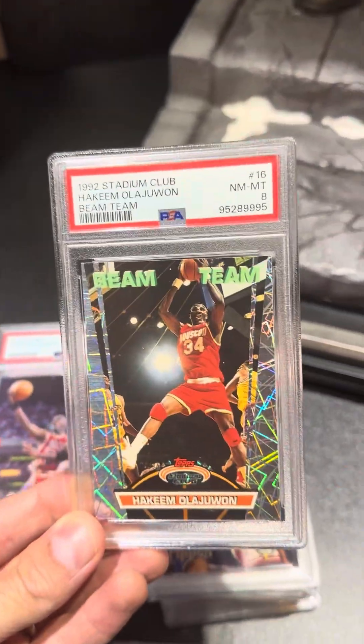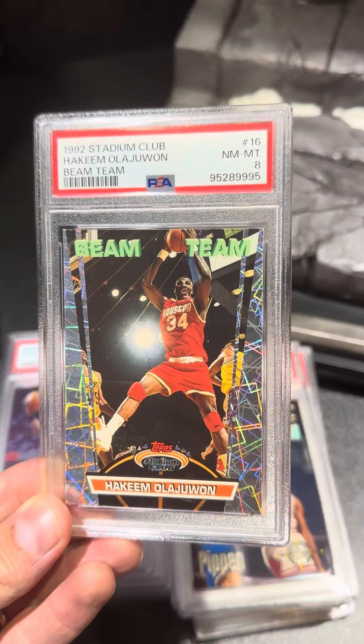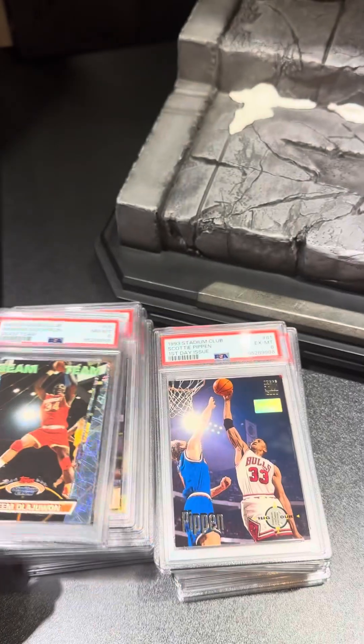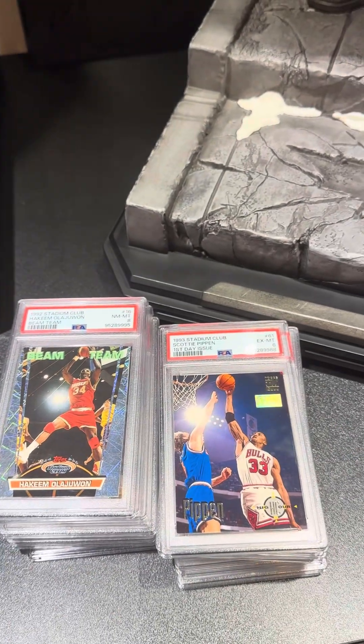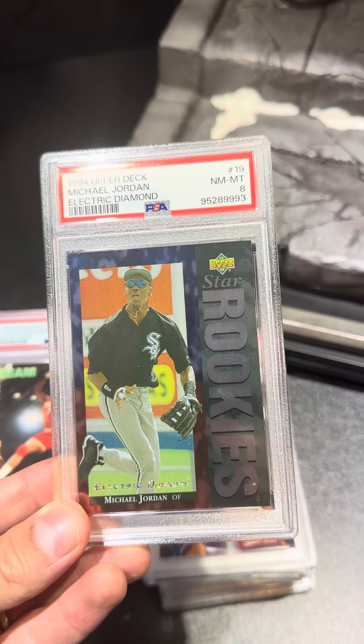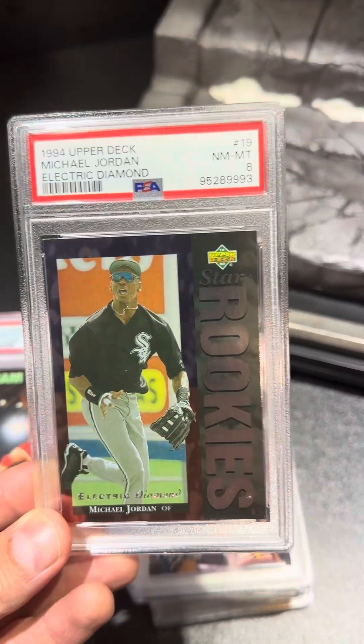Another awesome set is the 1992 Stadium Club. Hakeem Olajuwon Beam Team, PSA 8. Jordan 1994 Electric Diamond baseball card, pulled a PSA 8 on that one as well.